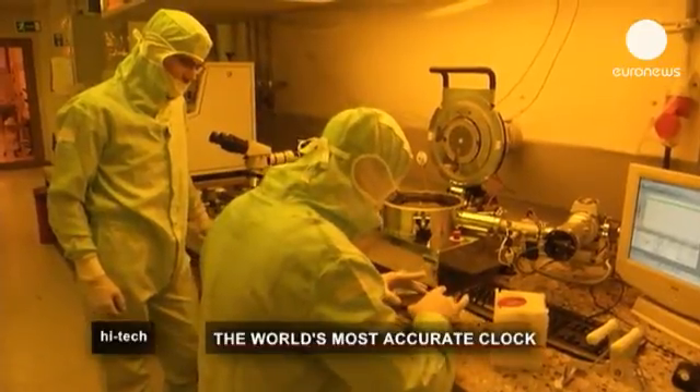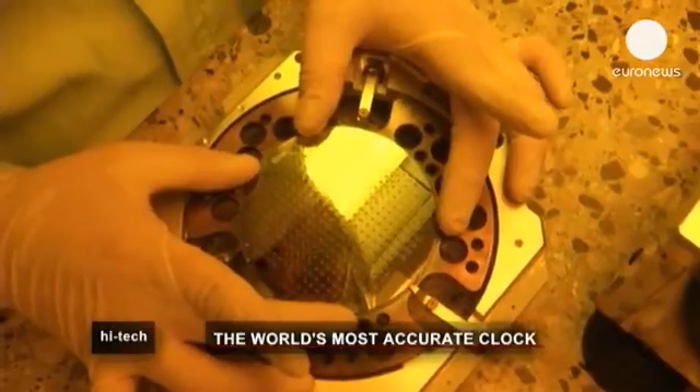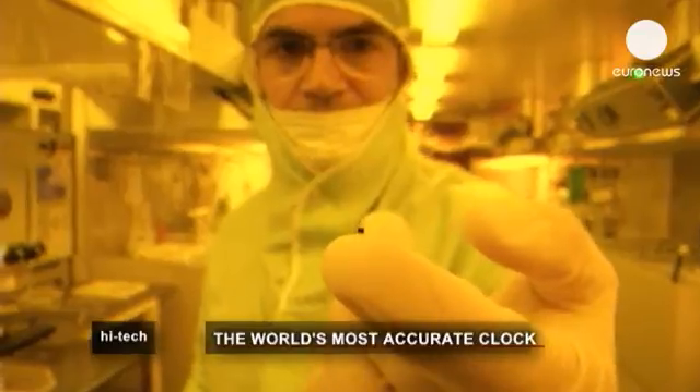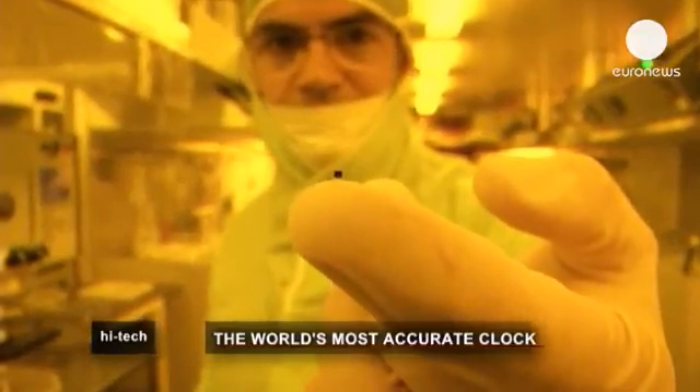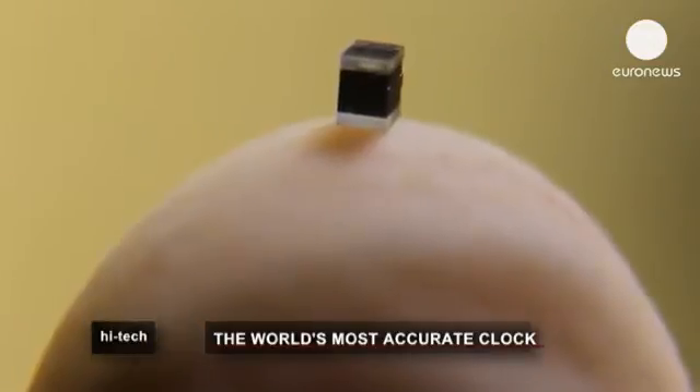Today, the best atomic clocks are able to keep time to the point where they will gain or lose only one second every one billion years. And they're powered by this extremely little engine. The minuscule part, only a millimeter across, holds the key to a future in which clocks will always be running on time.